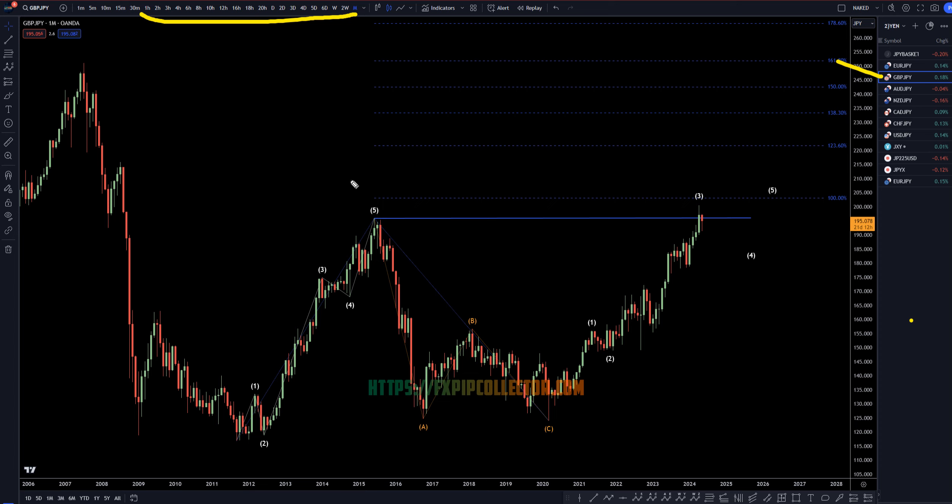So on the pound-yen, I still think this is very, very clear. I think the clarity on the pound-yen is on the monthly time frame. I think this is very clearly a wave A. I think this is three waves down for wave B, and I think this is a one, two, three of wave C.